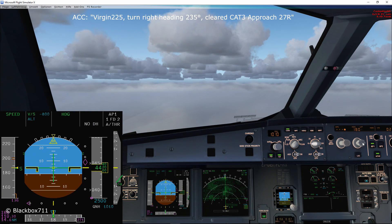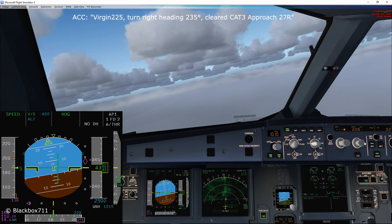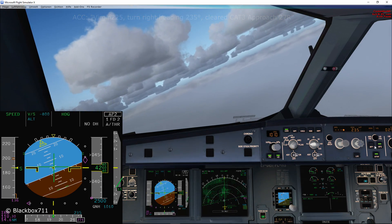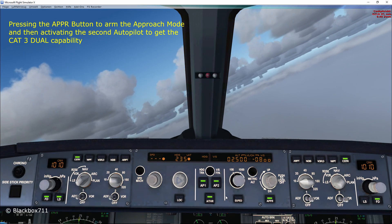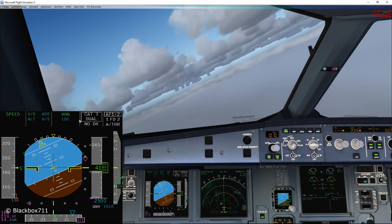Virgin 225 is turning right heading 235 and we are cleared for the Category 3 approach runway 27 Right. Now that we're cleared for the approach, I'll press the approach mode button on the FCU and then activate the second autopilot. The FMA is now showing CAT 3 DUAL.